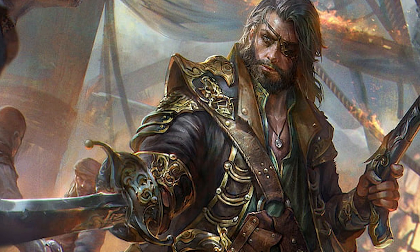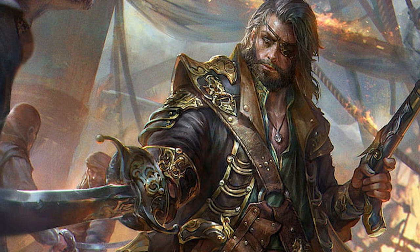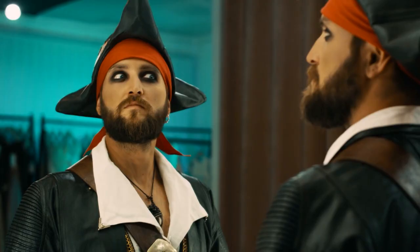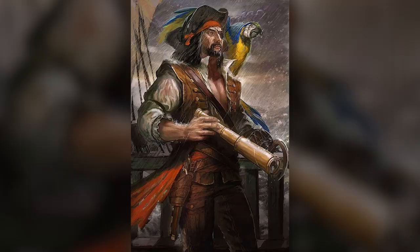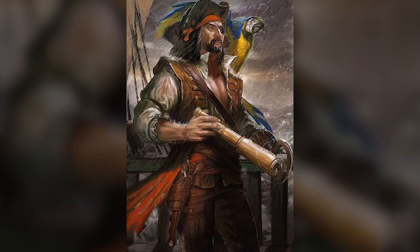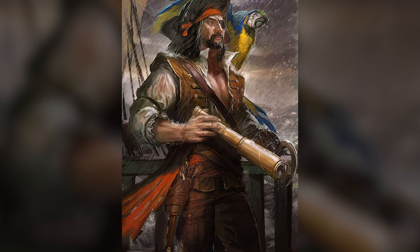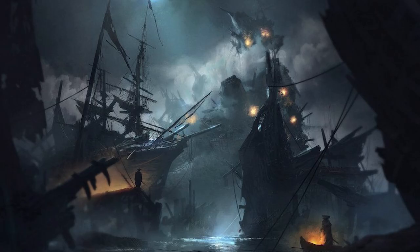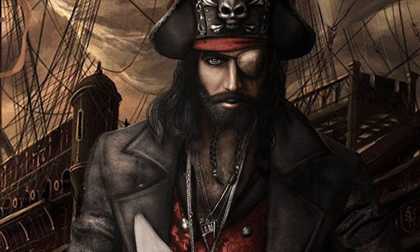So just where do all these classic images of pirates come from? If the reality was different to what we're led to believe in popular media, how did these myths originate? Let's start with a famous one: the pirate eye patch. Search the word pirate on Google and you'll immediately be met with pirate caricatures and fancy dress costumes, almost all of which feature eye patches. Whilst it is possible that pirates used eye patches to cover up wounds, it was much more likely that they were used on a purely temporary basis to help the wearer's eyes adjust to the dark, since many pirate operations took place under the cover of darkness.